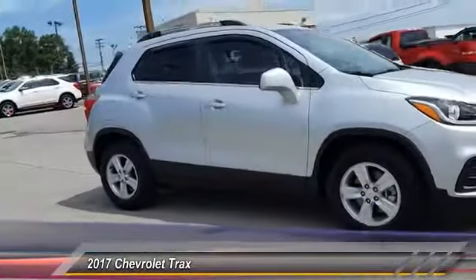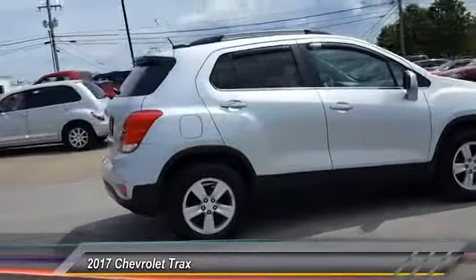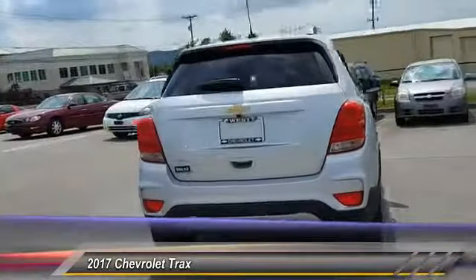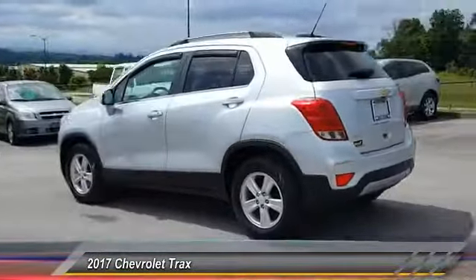2017 Chevrolet Trax. The Trax is tiny on the outside but remarkably spacious within. It comes with clean and modern interiors. This vehicle has less than 5,000 miles. Here are some of this vehicle's great options.